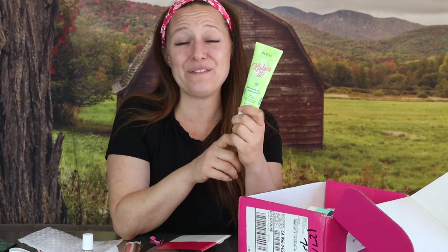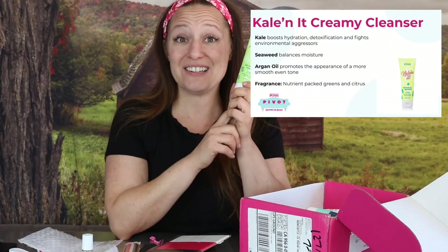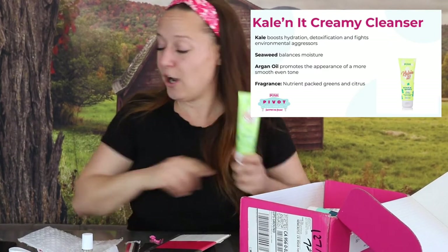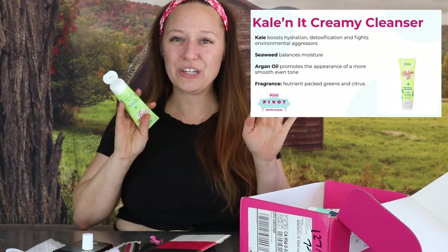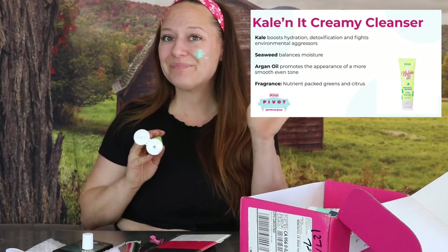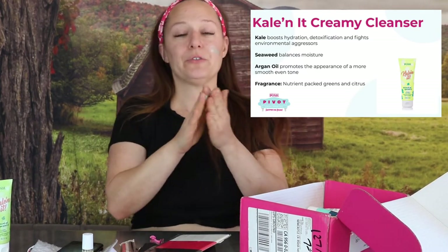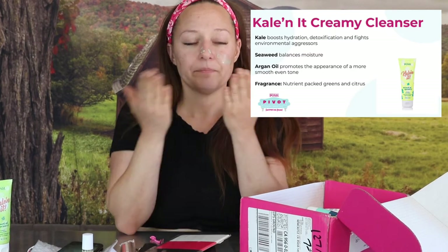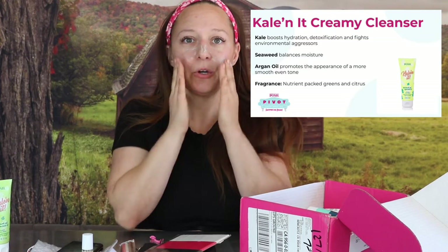Kale In It is a brand-new face wash. It says Kale, Seaweed, and Argan Kernel Oil Creamy Face Wash. Let's open it up and give it a try. First I have to take a selfie. Oh, it's green. I should bring you in even closer.